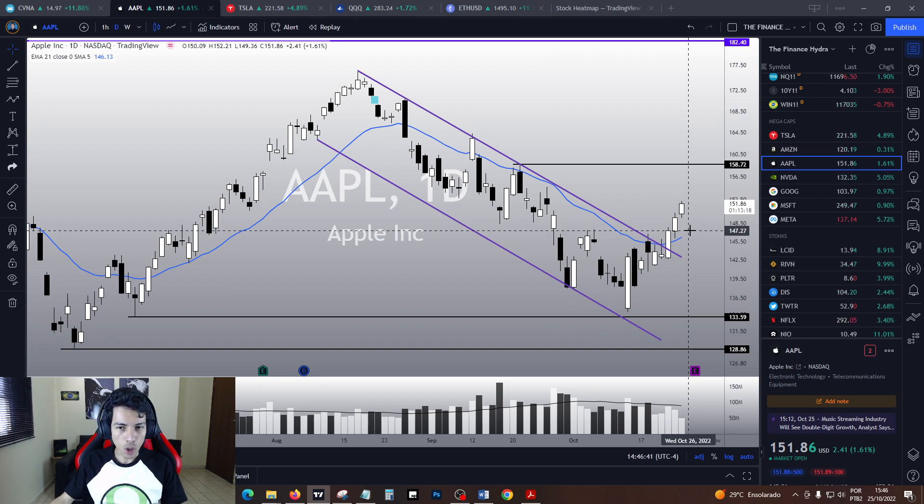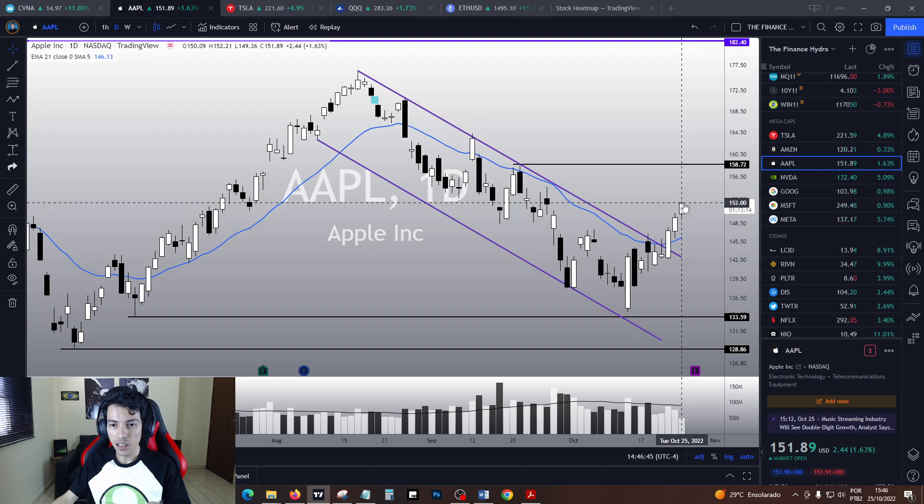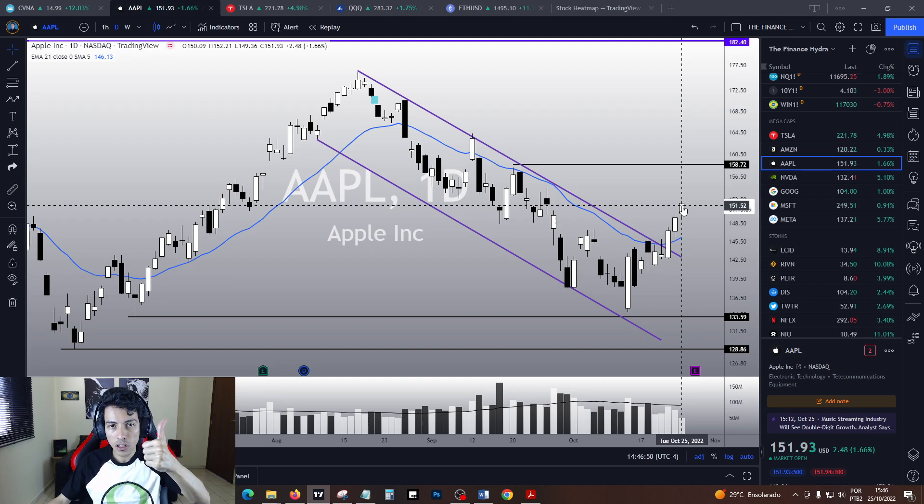Do we see any top sign? Is there any chance that Apple is going to correct again in the near future? I will give you guys more details in this video. Remember, click on the like button to support this channel and subscribe to keep in touch with my daily analysis.